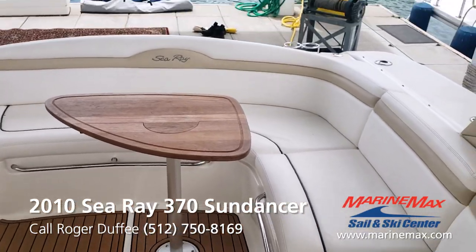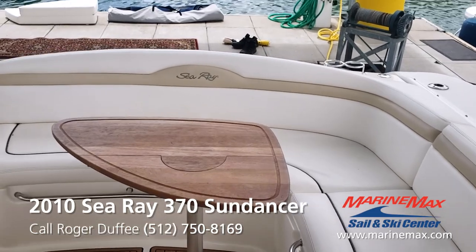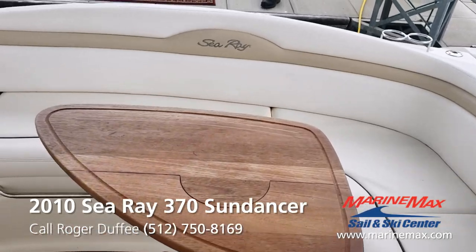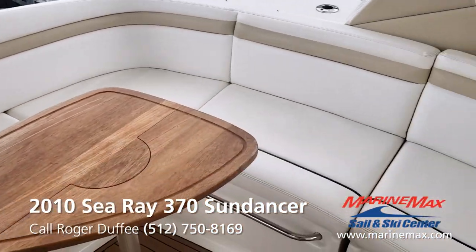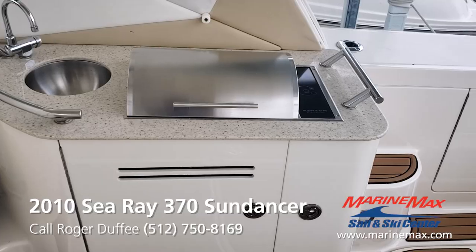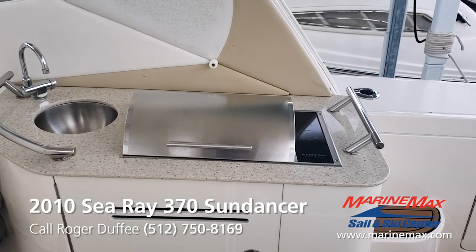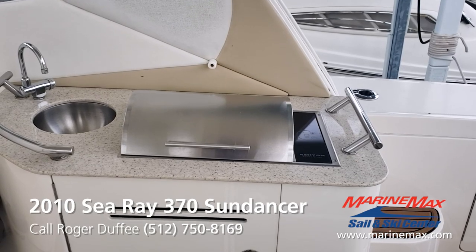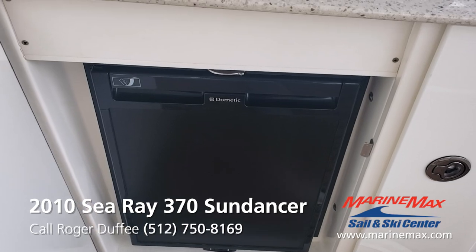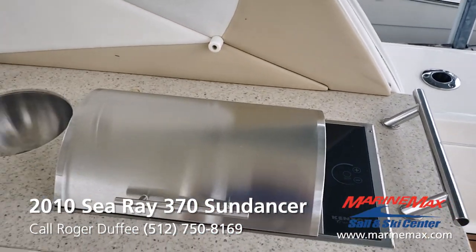Let's head back into the cockpit. One of the things I really love about the 370 is the seating configuration. Instead of having a U-shaped seating here, it's got an L-shaped seating. It seats the same number of people — it's a really nice layout. Another great thing about the 370 is the built-in cockpit grill. These are very useful. And this one was ordered with a cockpit refrigerator instead of an ice maker — great for keeping drinks cold for the kids.